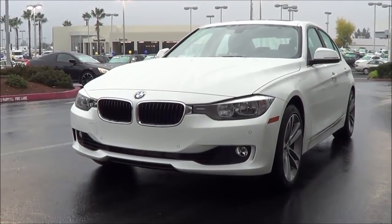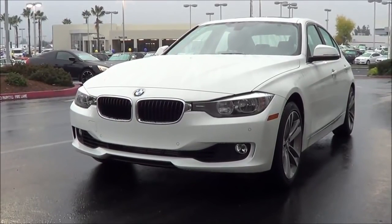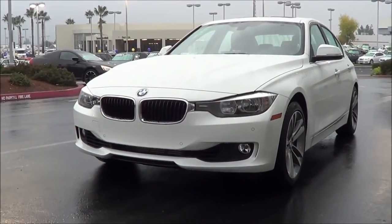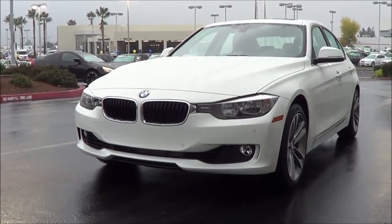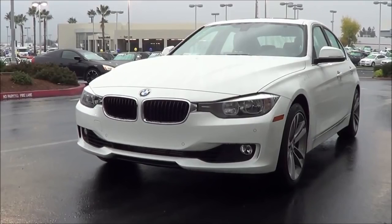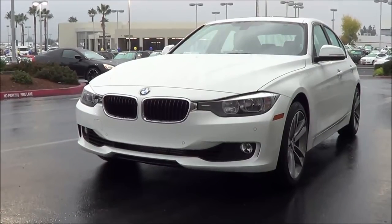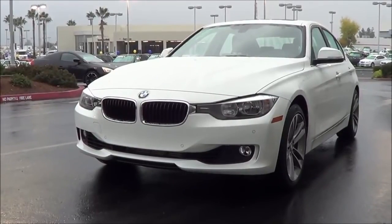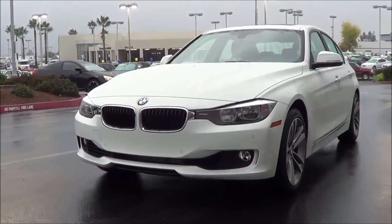Ask a person to name a sports sedan and the first answer will likely be a BMW 3 Series. The 3 Series is practically synonymous with the segment itself and has long been a favorite with consumers and critics alike. Taking a look at this year's lineup, you might also think that at some point the car will become synonymous with variety too. So let's go ahead and check out this 2015 BMW 3 Series.